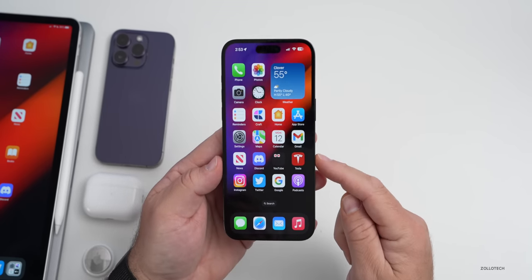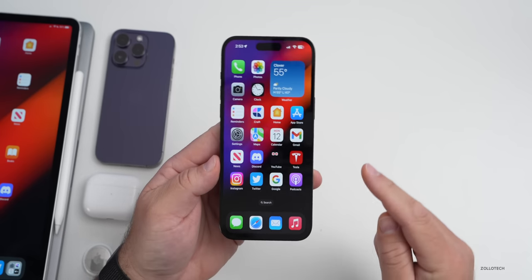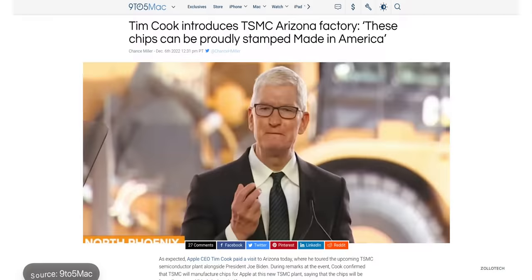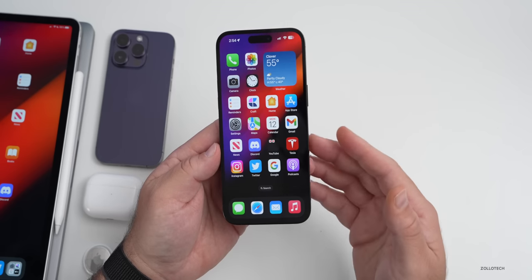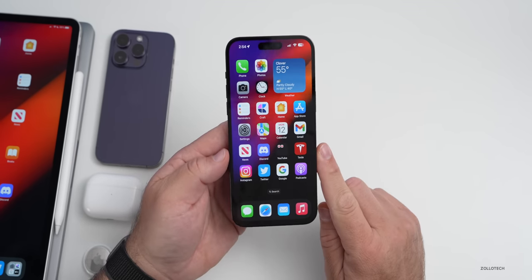One of Apple's largest suppliers recently invested $500 million into India to help produce iPhones there, as well as in Vietnam. Tim Cook this past week confirmed they would be buying chips from the new Arizona TSMC plant, and that chips would be stamped 'Made in America.' He said: 'Today is only the beginning — we're combining TSMC's experience with the unrivaled ingenuity of American workers.' Hopefully this eases supply chain constraints in the future.